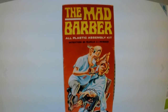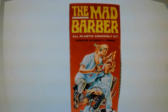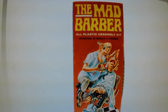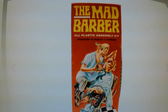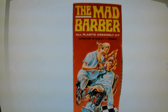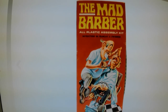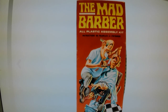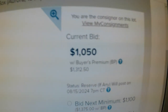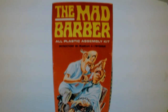Hey folks, so today I'm just checking in on the Mad Barber Aurora figure kit that I've got consigned with Heritage Auctions. It's now the 4th of August, and the auction ends on the 18th — it's got 14 days left. Initially, the first few bids were only up to about $300 and some dollars, but it's taken a jump. It is at $1,050 US funds.